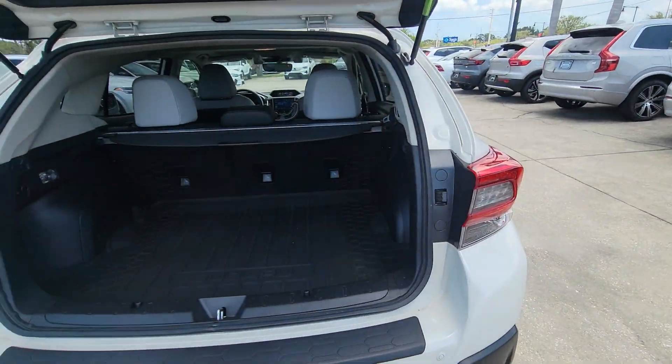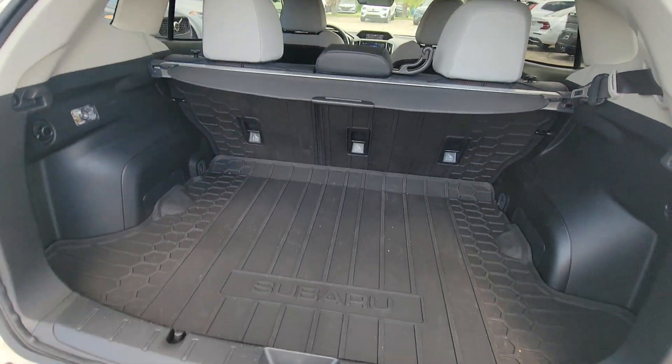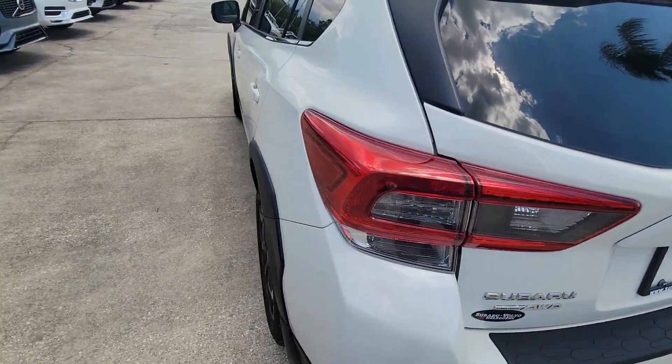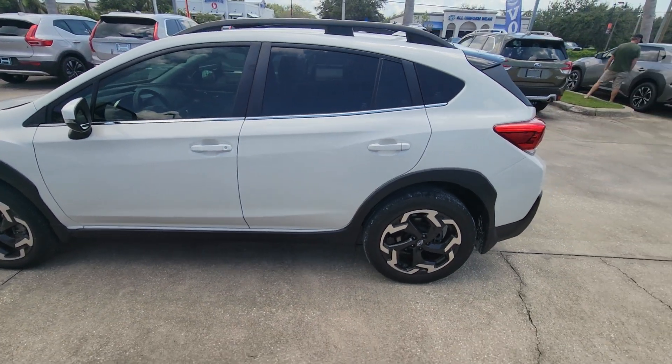Just a quick walk-around, nothing crazy here. Good space, really nice and clean. You have your privacy shade, bumper guard — really nice to have. Really beautiful, no issues.